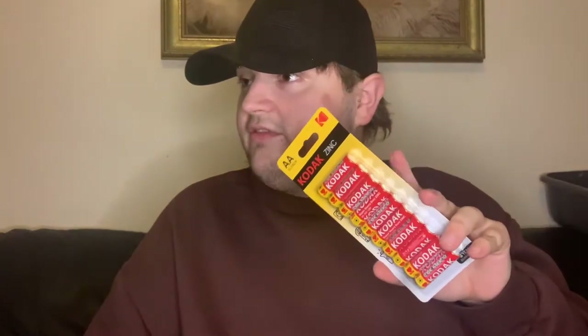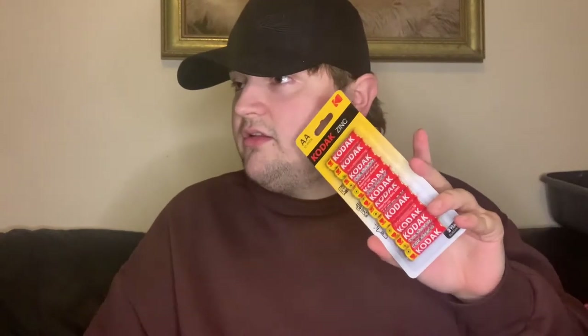We needed some batteries for our little Christmas tree lights, so we bought these AA batteries — only a pound for these, though you can get bigger packs for more. Nothing too exciting to say about batteries!